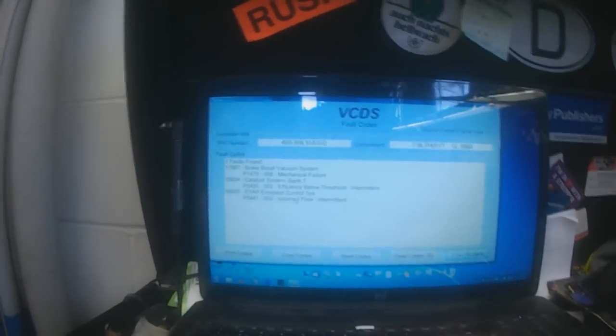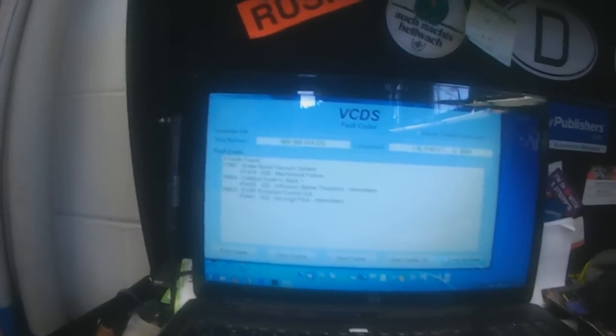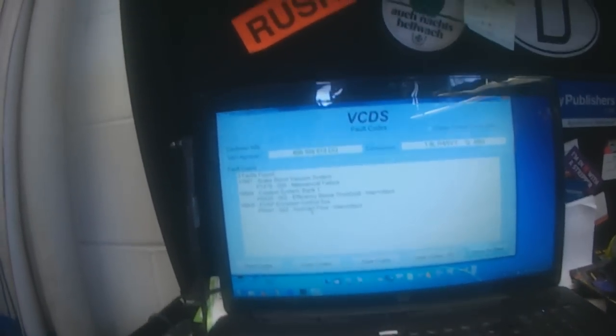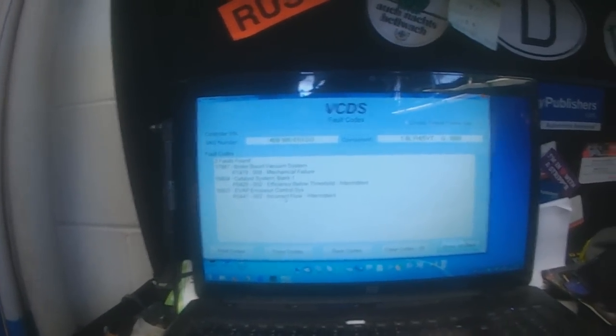It could be a leak, but usually it would say a leak code, because the leak detection pump would be checking for a leak and would notice that there is one. So let's have a look and see what we find.